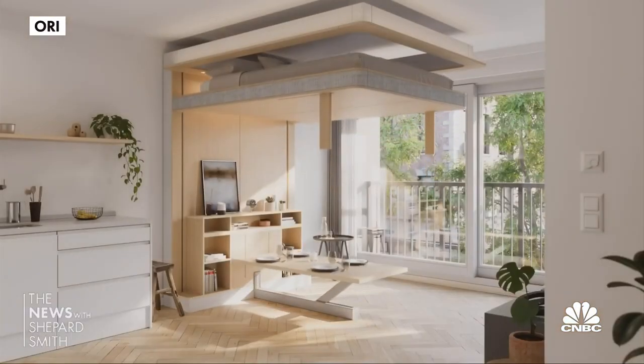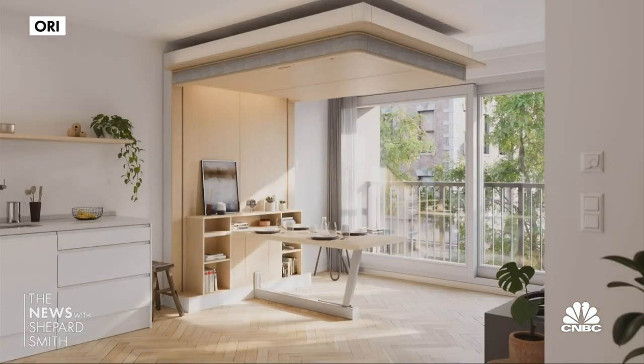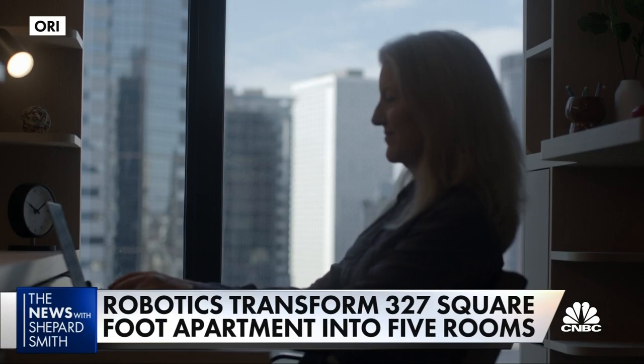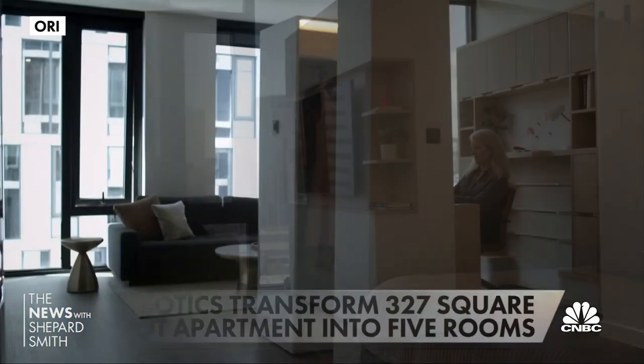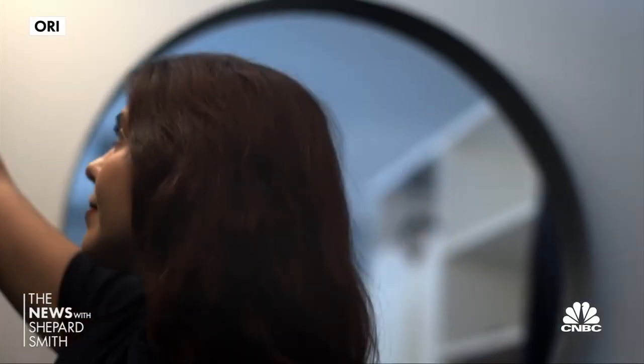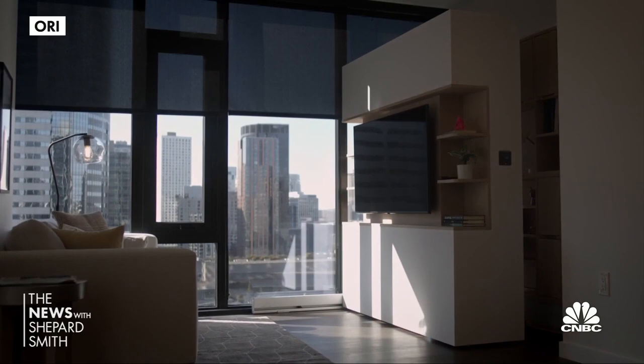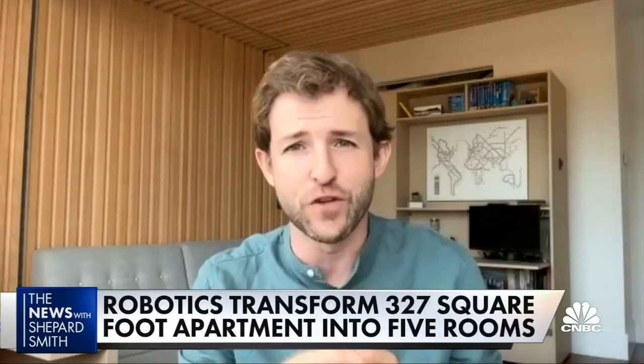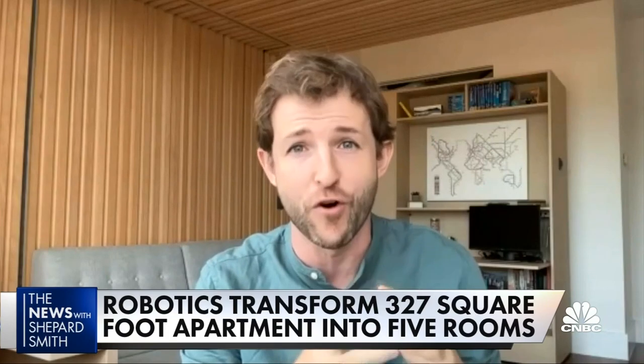With skyrocketing rents, a shift to work at home, and a nationwide housing shortage, several companies are stepping in to innovate the way we use the space where we live. 'How do we design cities? How do we move around mobility? How do we create buildings, urban farming? And as part of that whole ethos around the future of cities is where this project was born.'